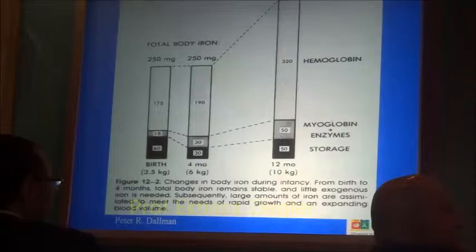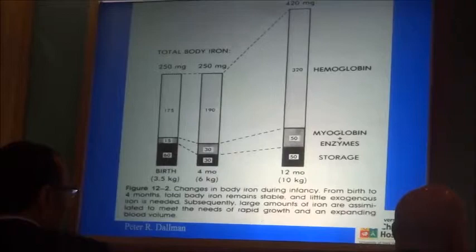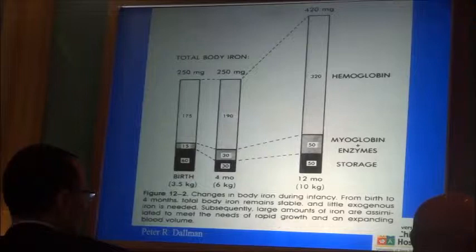I want to tell you about the newborn baby, the 4-month-old baby, and the 12-month-old baby. When the baby is born, it contains about 250 milligrams of iron, and most of it is in hemoglobin, as it is for the rest of life.